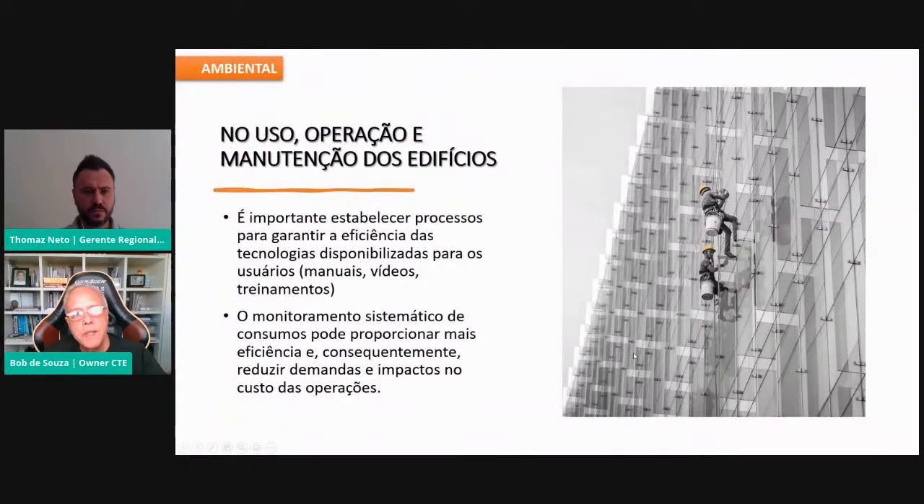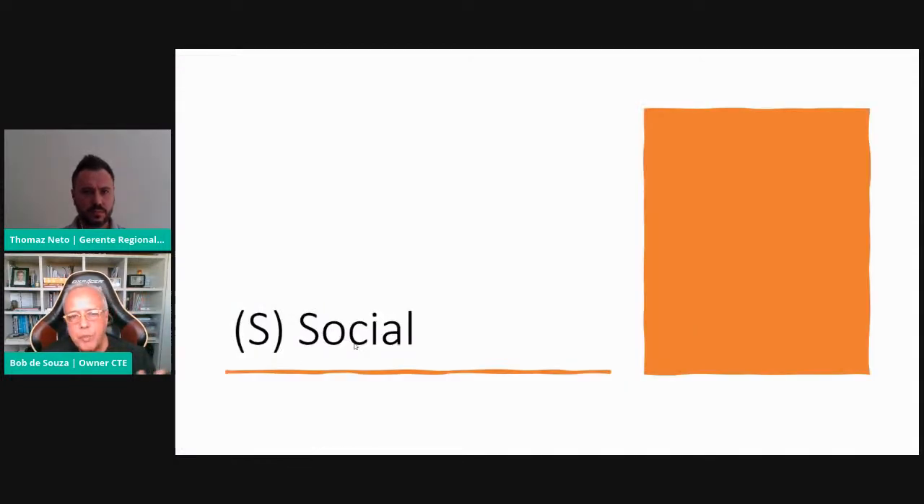Finalmente, no uso, operação e manutenção, é muito importante estabelecer processos para garantir a eficiência das tecnologias — manuais, vídeos — orientando ao longo da vida útil de 40 a 50 anos os usuários e administradoras sobre como economizar água e energia. Monitorar esses consumos e fazer uma gestão da operação sustentável são ações fundamentais do ESG na dimensão ambiental.